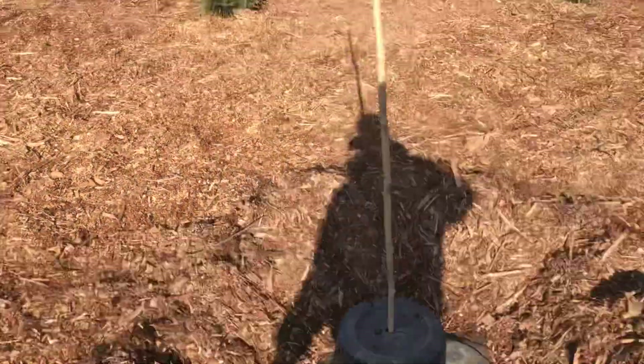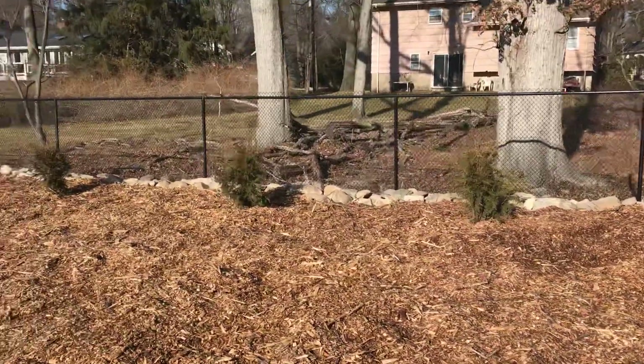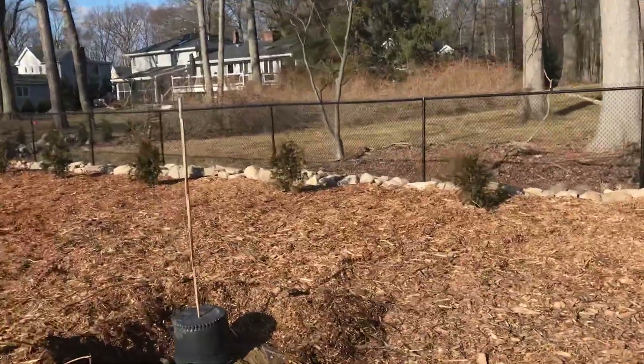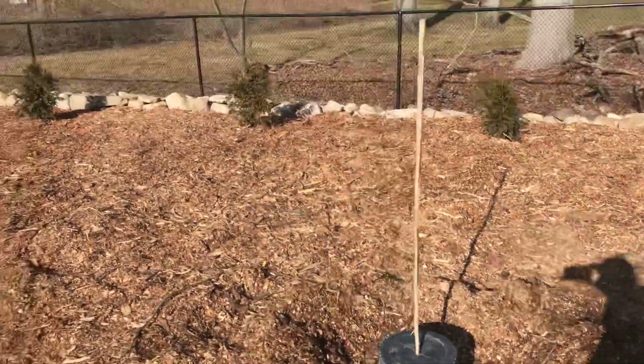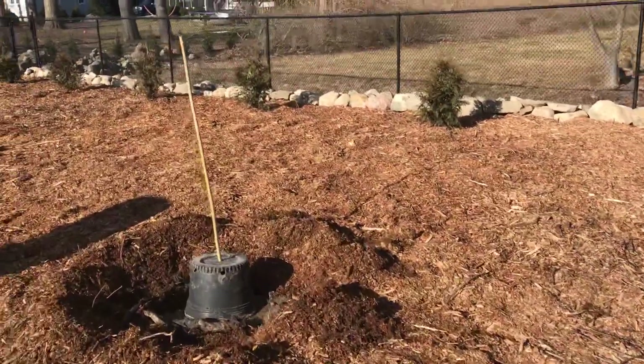There's another area where the hoop house is going to go. As you can see, we just put some Thuja Green Giants in for protection. This whole hoop house is going to be enclosed so no deer, squirrels, or chipmunks can get in.